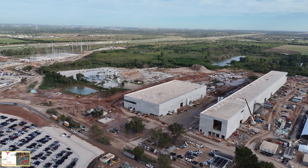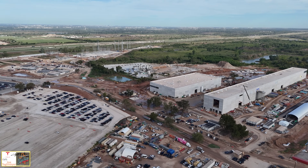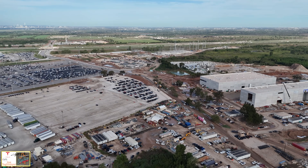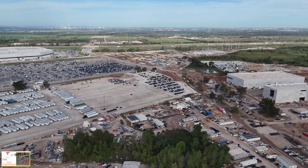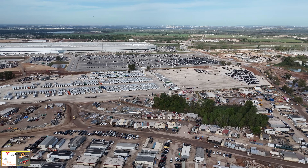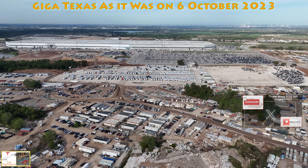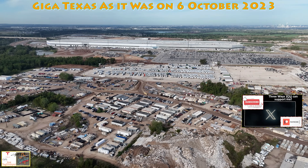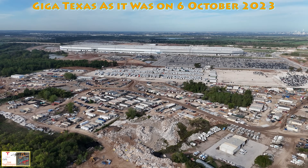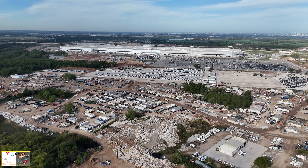As I bring the drone up, here's a good view over the entire site today — the die shop and cathode building on the right, the Megapack and electrical switch yard, the overflow lot, the east warehouse on wheels, all the contractor trailers and staging areas, the main factory, the east parking lot, the outbound lot, and where that multi-level parking garage is going to be built on the left. As always, thank you very much for watching, I really appreciate it, and I hope you have a great weekend. Take care.